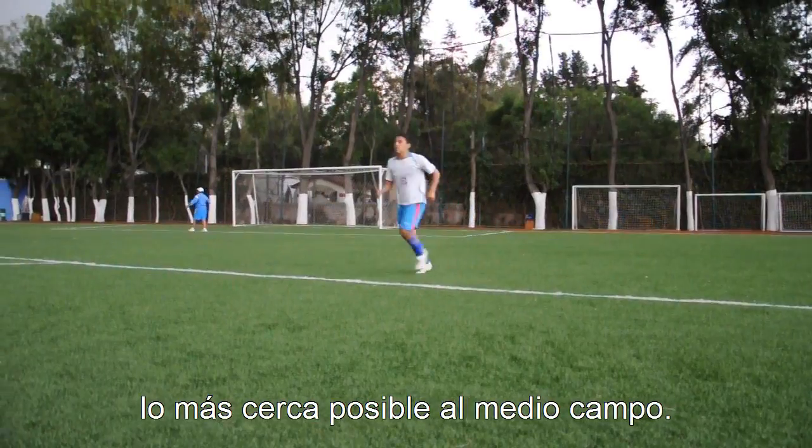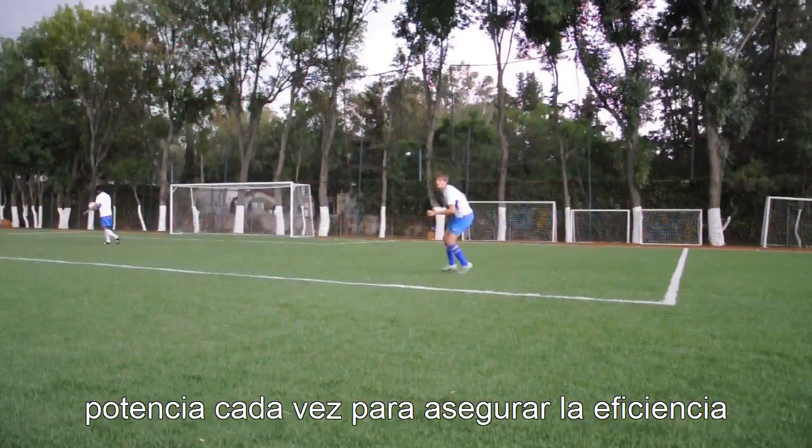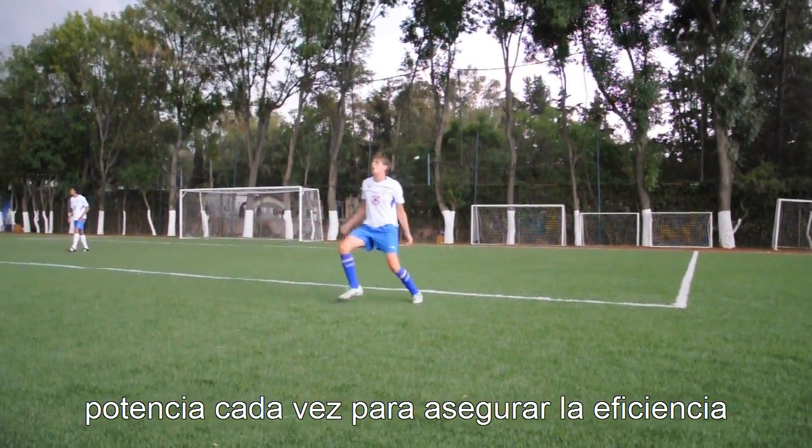The kicker must take care to send a well-placed, forceful, long ball to their partner every time to ensure the efficiency of the exercise.